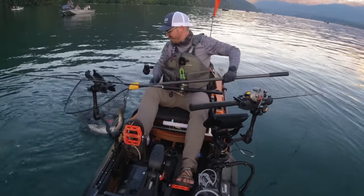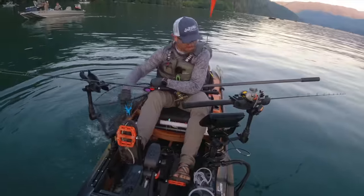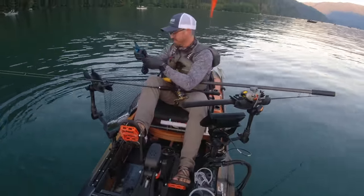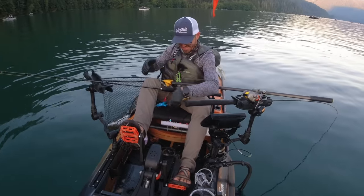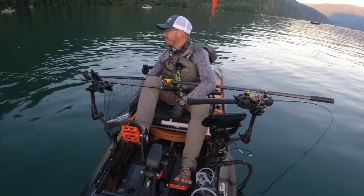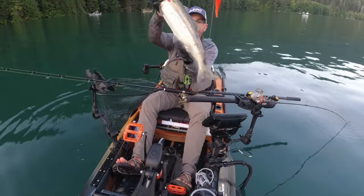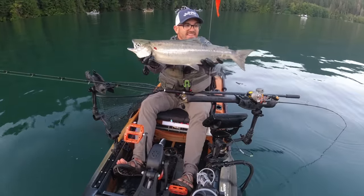My first Baker Lake sockeye! He got me all wrapped up in my other line so bad, what a mess. That's the ones you always land, and when you do it perfect you lose them, right? That is my first Baker Lake sockeye.